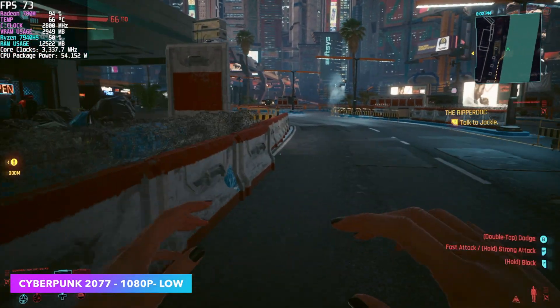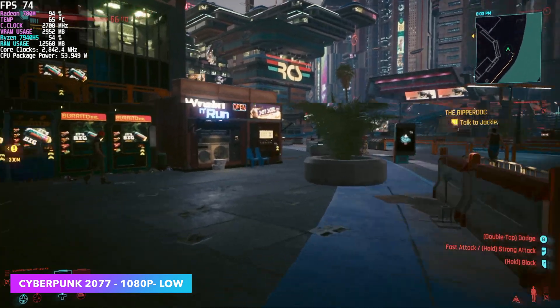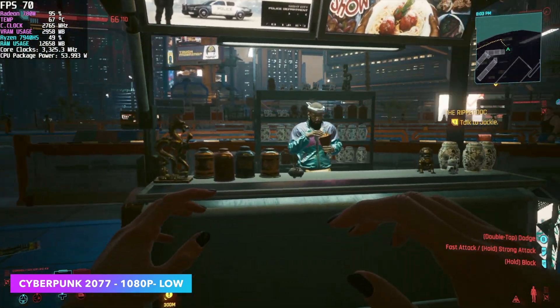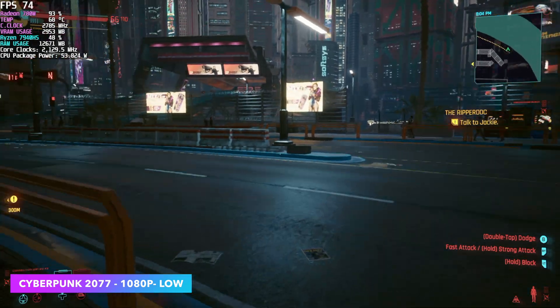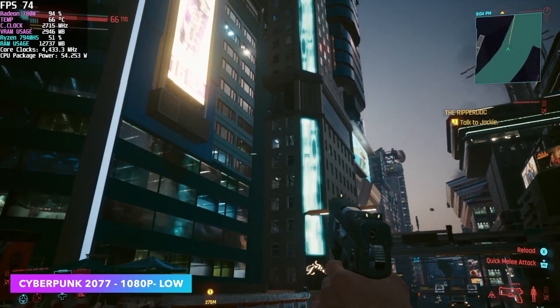And finally we've got Cyberpunk 2077 at 1080p low settings — and this isn't the low preset. You actually have to go in and take all of the settings down to low to see this kind of performance on an iGPU, but I still think it looks pretty decent. At 1080p, I get an average of around 74fps with this machine at 54 watts.